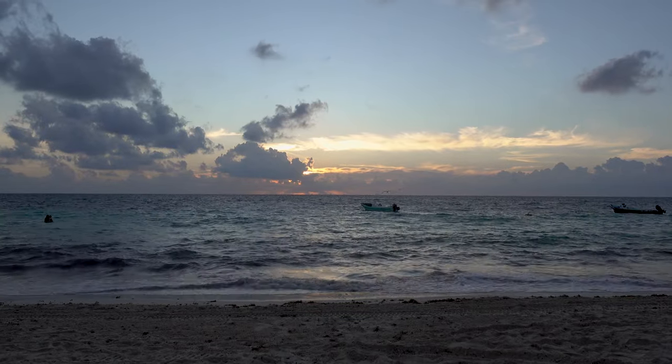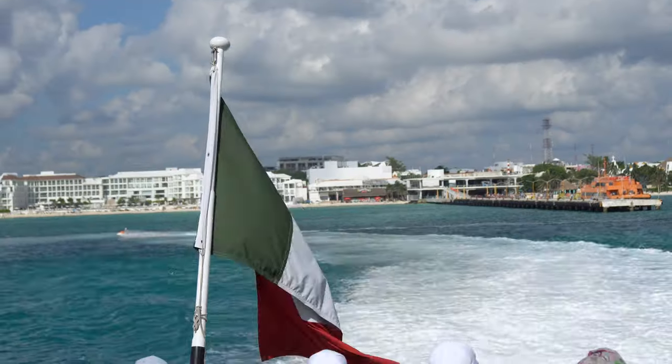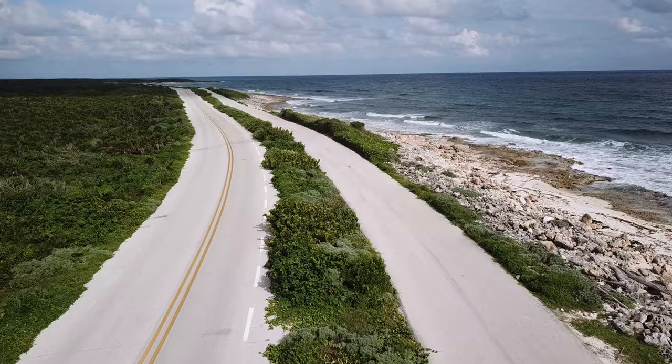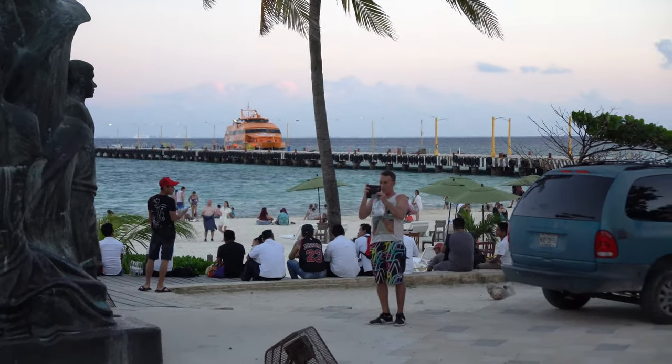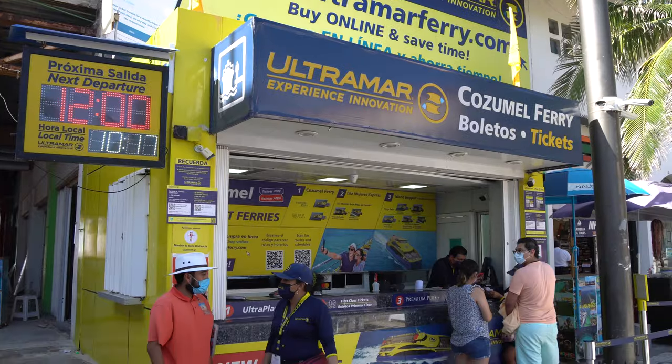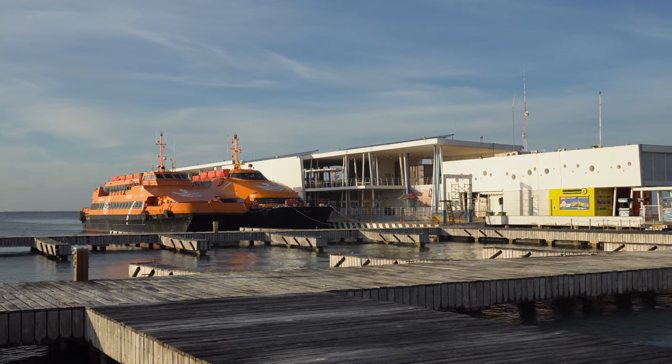One of the best things to do in Playa del Carmen is to take a day trip to Cozumel, the largest island in Mexico. You can take a ferry from Playa del Carmen's port, next to Parque Fundadores. There are several ferry companies, each with different times, and the return ticket is 455 pesos. You can spend the whole day on the island — ferries start after 6am and run until late in the evening, like 9 or 10pm, depending on the company.